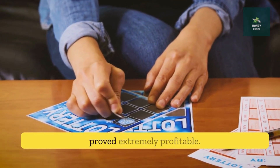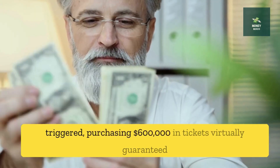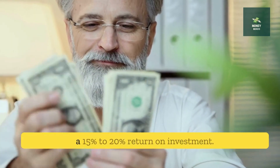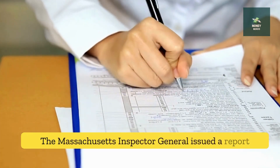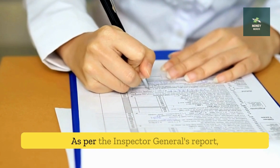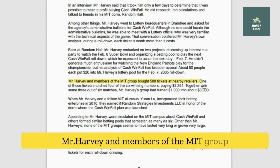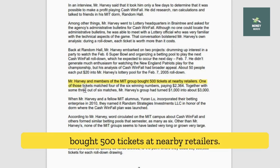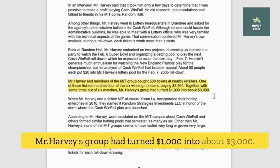Buying enough lottery tickets proved extremely profitable if a rolled-down payout could be triggered. Purchasing $600,000 in tickets virtually guaranteed a 15–20% return on investment. The Massachusetts Inspector General issued a report in 2012 detailing how three syndicates cracked the state's Cash Windfall lottery game. As per the Inspector General's report, on the February 7, 2005 draw, Mr. Harvey and members of the MIT group bought 500 tickets at nearby retailers. One of those tickets matched four of the six winning numbers, paying $2,364. Together with some three-out-of-six matches, Harvey's group had turned $1,000 into about $3,000.